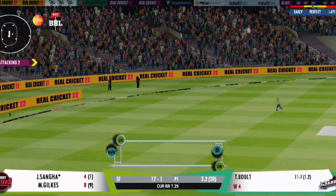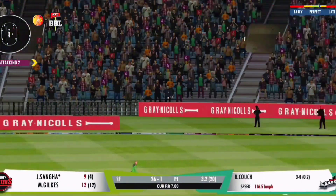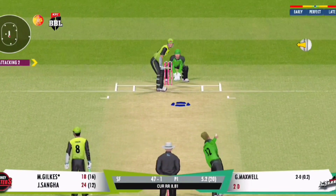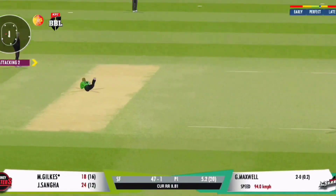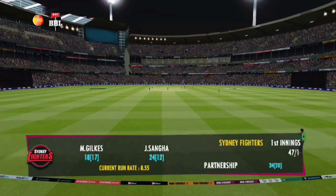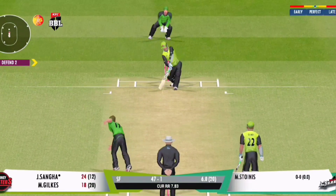Elegance personified. Finds the fielder — couldn't find the gap. Two fielders outside the 30-yard circle.